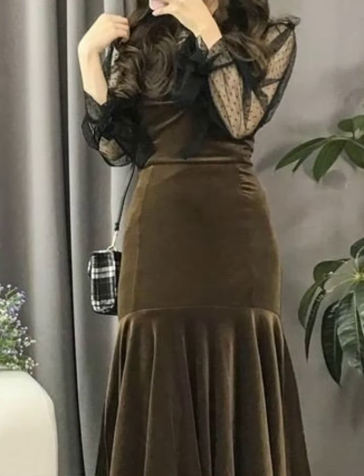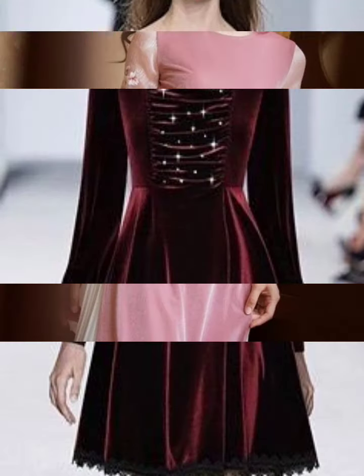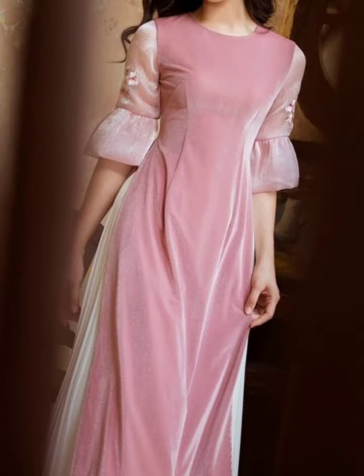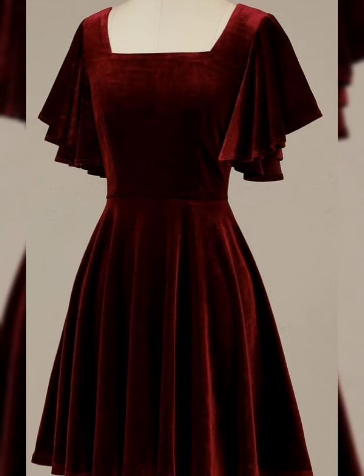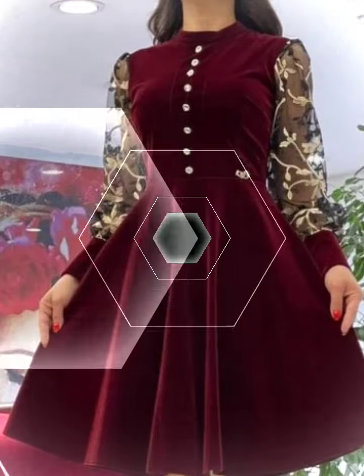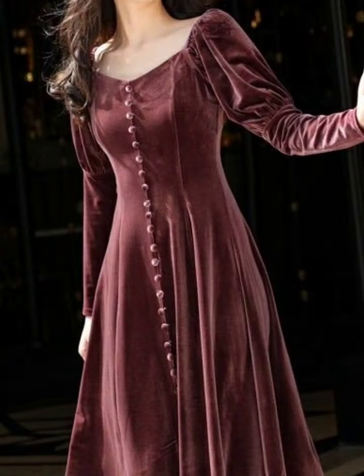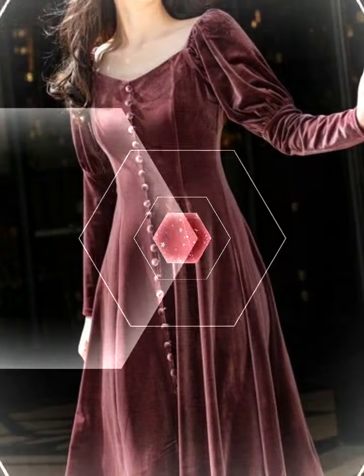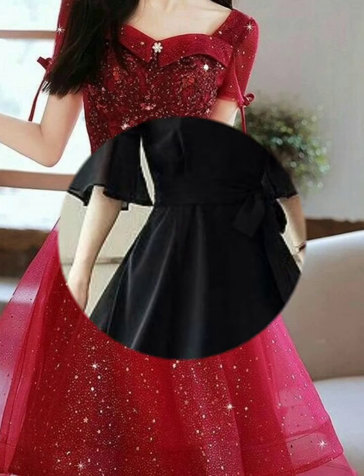They are very beautiful and very loving dresses. Viewers, if you haven't subscribed to our channel, don't forget to subscribe to our YouTube channel and also press the bell icon button so you will get all our notifications. Viewers, also comment and tell us which type of videos you want to see, and we will make videos on your request.